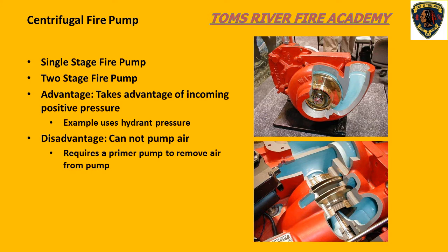There are advantages and disadvantages of a centrifugal pump. As an advantage, they take advantage of incoming positive pressure. A disadvantage is they cannot pump air, which requires that a primer pump be attached.